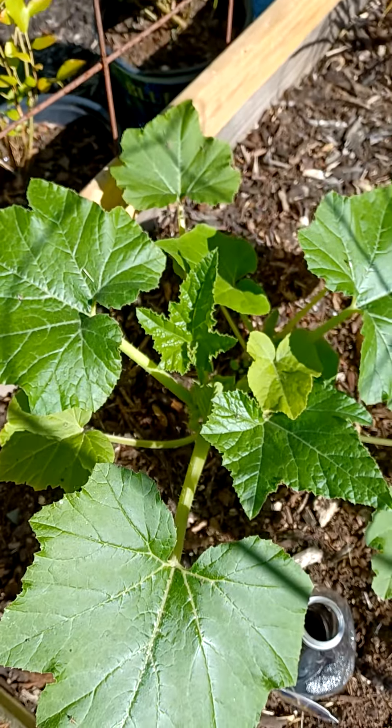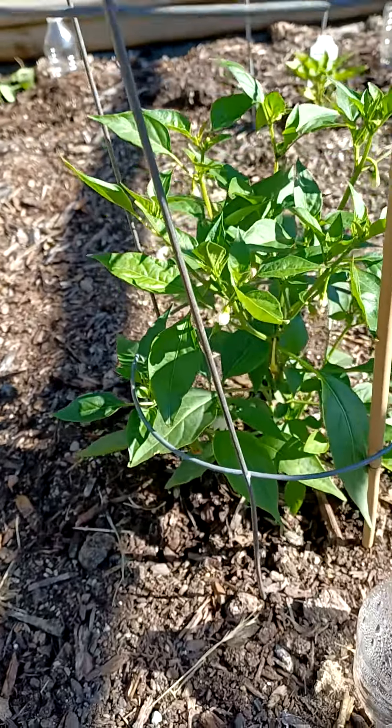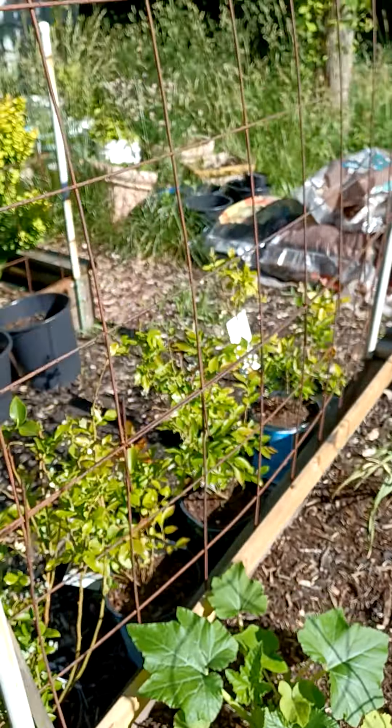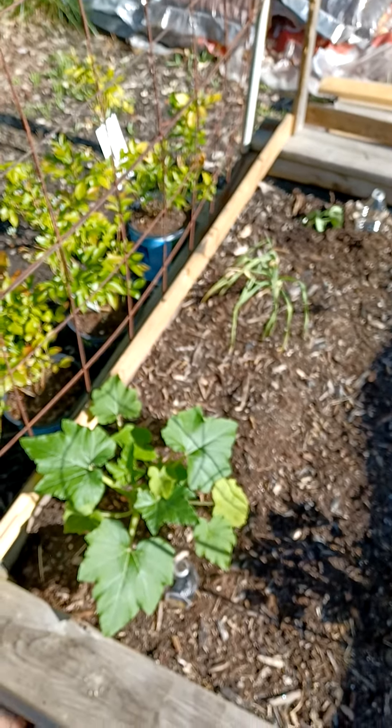Straight crookneck squash — it's looking pretty healthy and pretty nice too. I also have my cayenne peppers; it's putting on babies, so I guess I'll be getting cayenne peppers real soon. That's just a small update — y'all come back now, you hear?